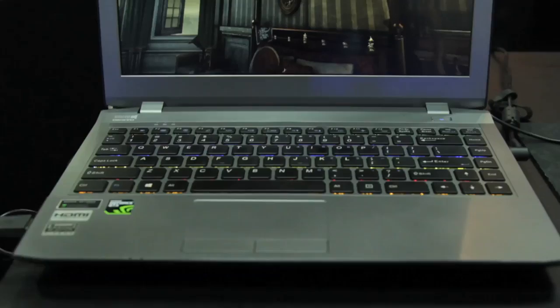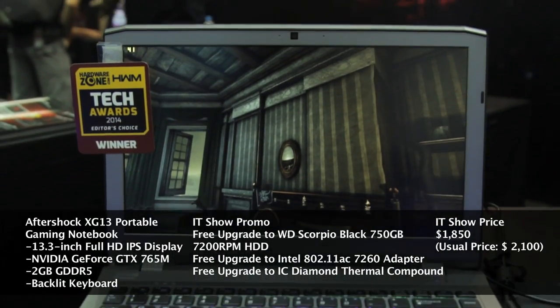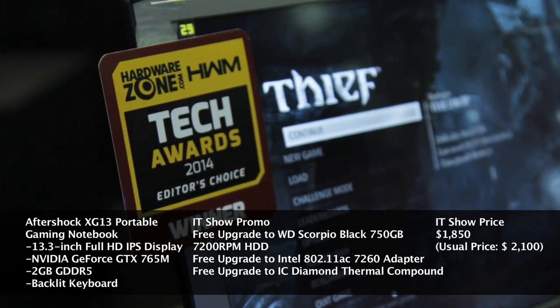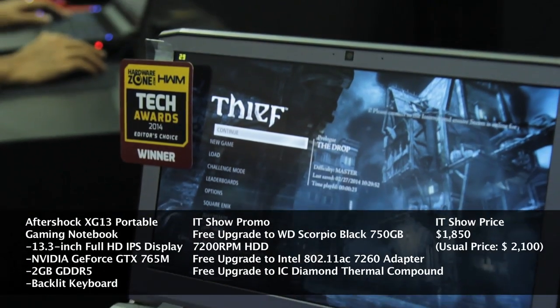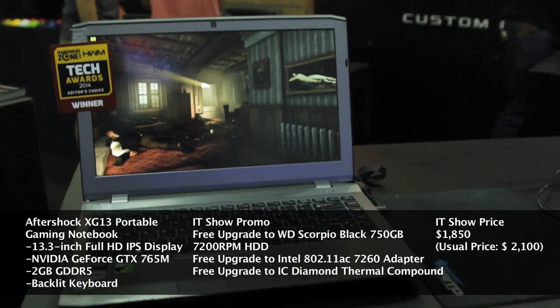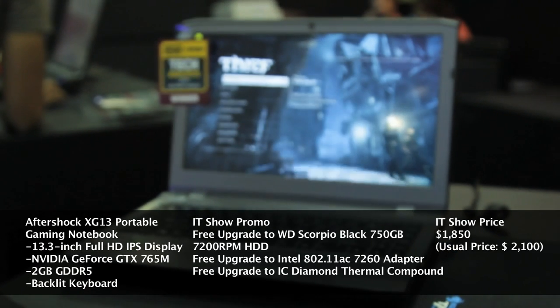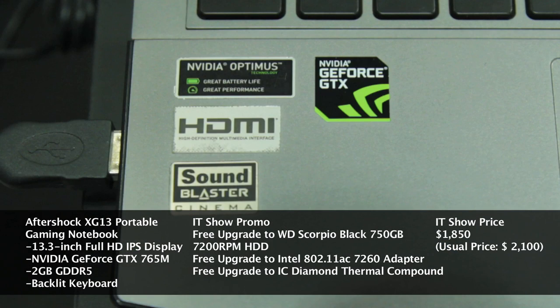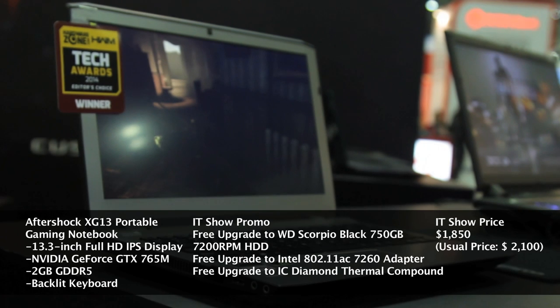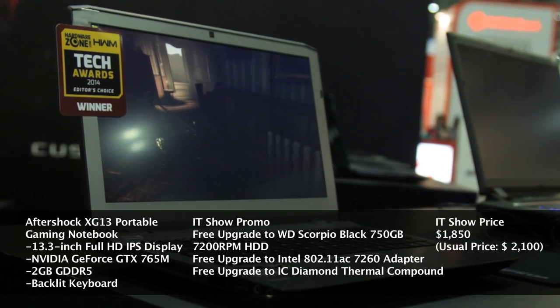Are you looking for a portable gaming notebook? You can't go wrong with the Aftershock XG13. This is the winner of the Best Portable Gaming Notebook category in our Tech Awards this year. The Aftershock XG13 is one of the few portable gaming notebooks to offer a Full HD 13-inch IPS display. With its customizable configuration, the final product is guaranteed to meet your gaming requirements. Powered by the latest 4th generation Intel Core Mobile processors, the device also boasts an NVIDIA GeForce GT 765M graphics chip. This winning portable gaming notebook is going for $1,850 at the IT Show 2014.